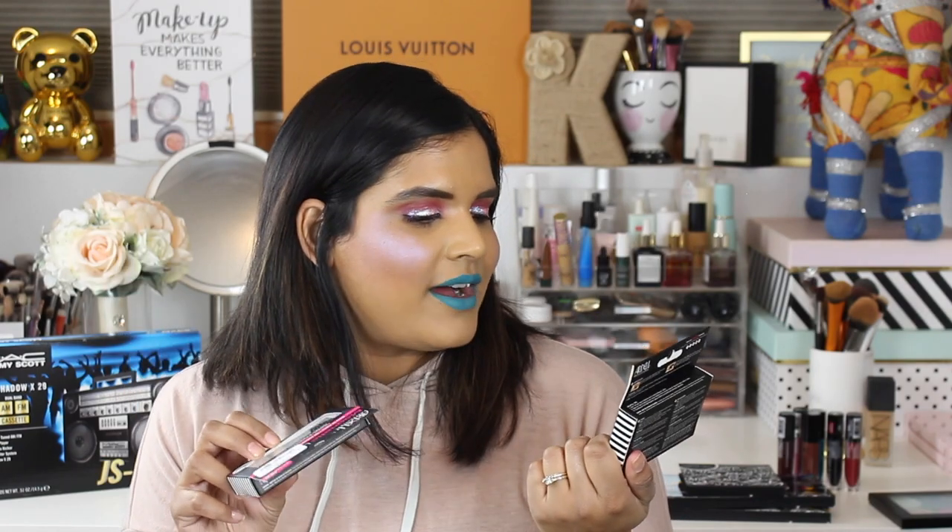I did pick up some magnetic Ardell lashes. I was gonna film trying them on for the first time but I ended up trying them on Instagram — it was kind of a disaster. One of my sweet friends, Annette, who wears magnetic lashes gave me a tip so I'm gonna try again. I got one pair from Ulta and then found a similar pair for $7.99 at TJ Maxx.